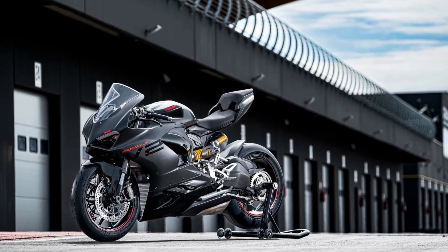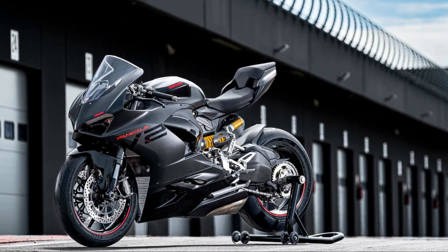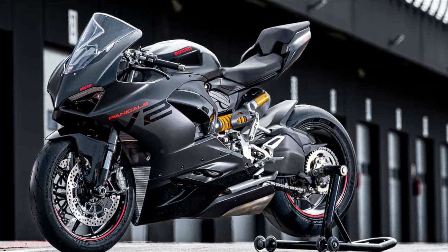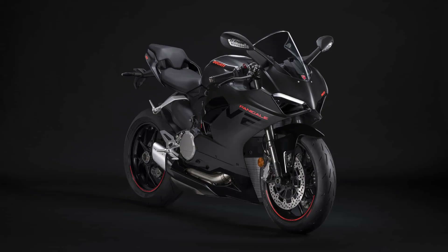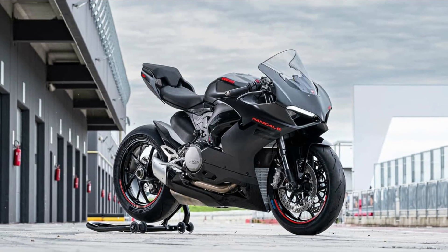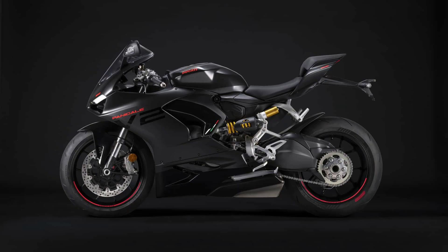Pricing and availability will vary by region. In the U.S. and Canada, Ducati says the 2024 Panigale V2 should start rolling into dealerships sometime in Q3 of 2023. The U.S. MSRP starts at $18,595, and the Canadian MSRP starts at $20,895.